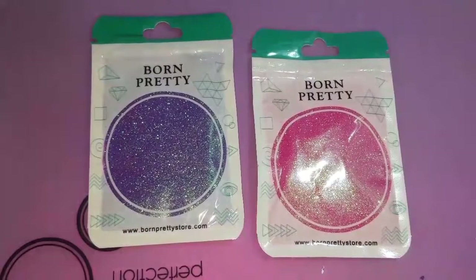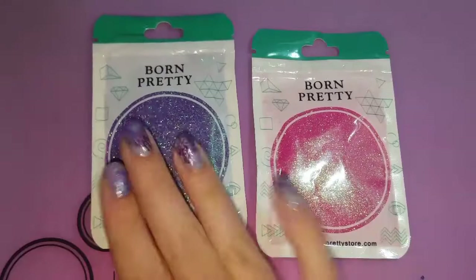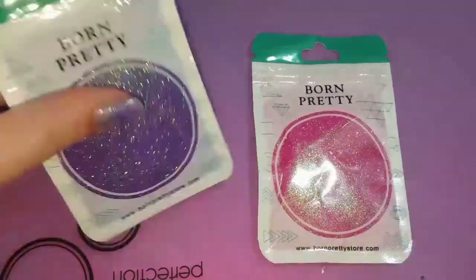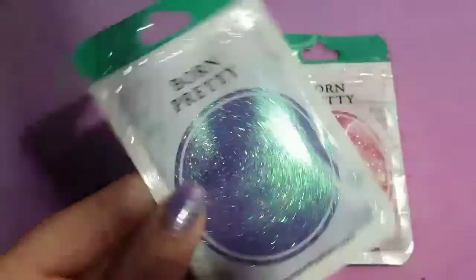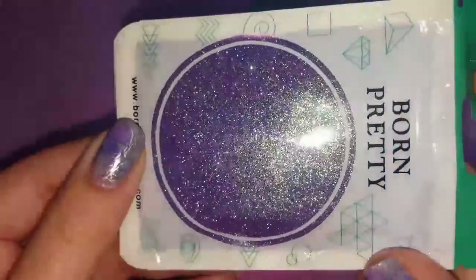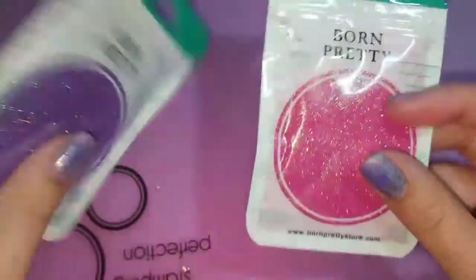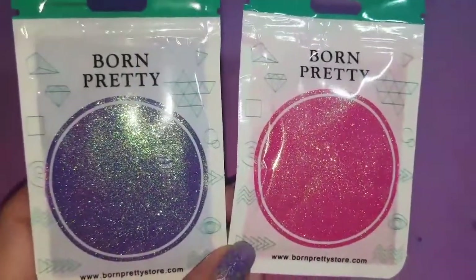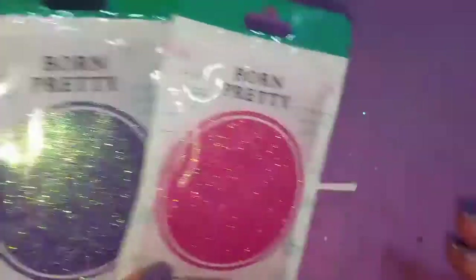The first two things from the Born Pretty Store are these Shining Mirror Mermaid Glitter Powders. I got them in purple and pink. You're supposed to use these with the gel polishes. I haven't tried these yet — I just got them. They're really, really pretty. I'm so excited to use these. I'll definitely do a whole tutorial on just these two powders together and try both colors out, so stay tuned for that.